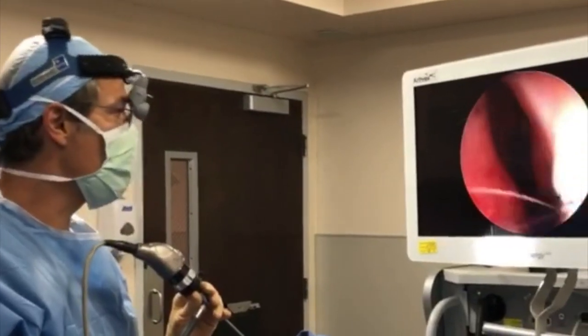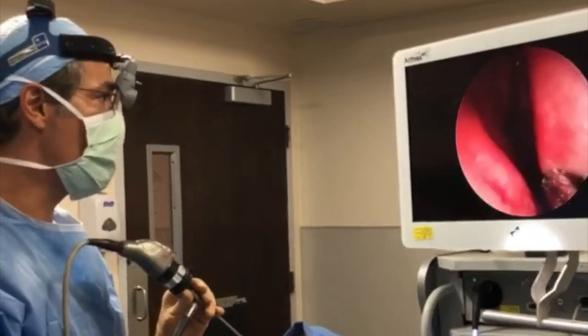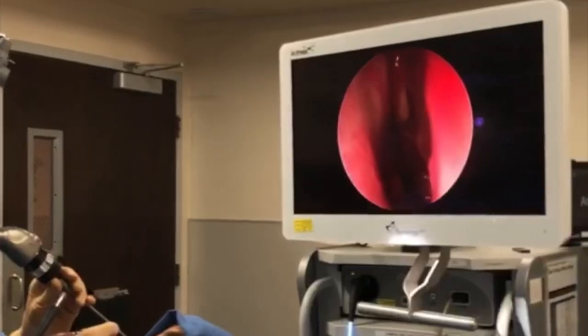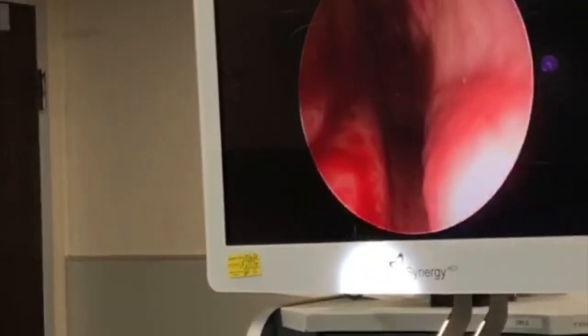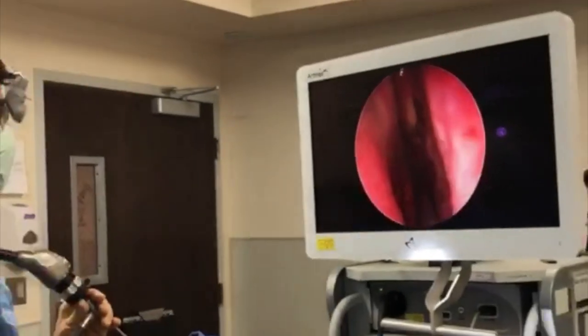We just finished the septum — if you notice, the septum is nice and straight now and you can already see almost all the way to the back on this left side. Everything is wide open; the septum that we corrected is now straight.